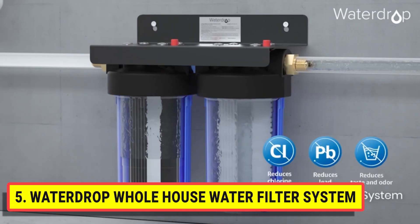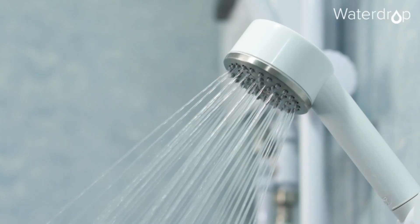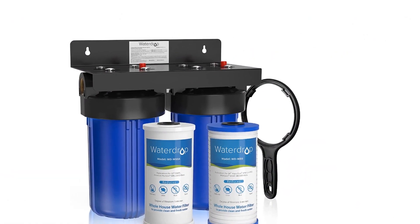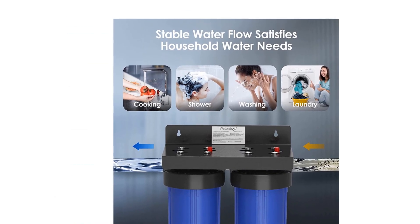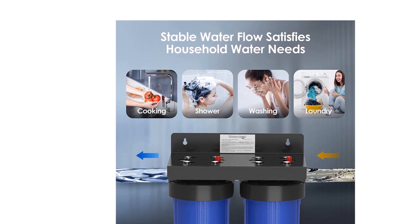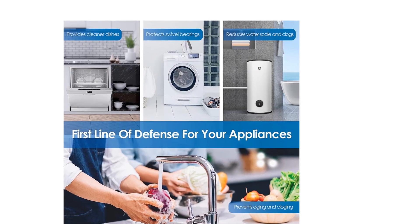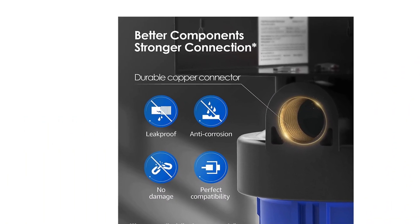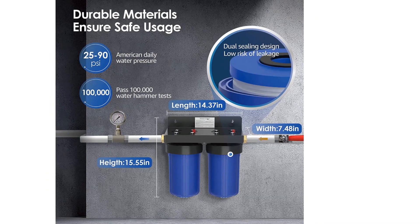Contaminant particles larger than five microns are effectively reduced. This whole house water filter is 99.3% efficient in reducing iron, 96.8% efficient in reducing manganese, and 97% efficient in reducing chlorine. It also reduces rust and several other contaminants. The natural coconut shell in the GAC filter reduces strange odors and taste, providing safe, healthy, and great-tasting water always.